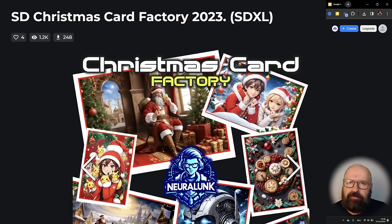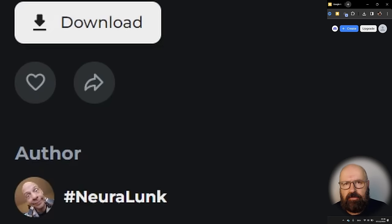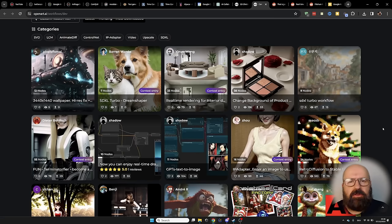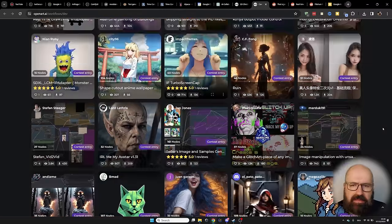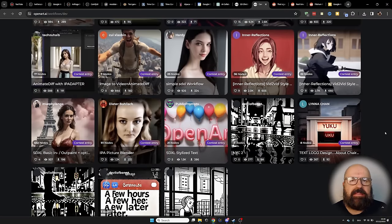Now let's check out some fun and innovative community projects. Here we have the SD Christmas Card Factory uploaded by Neuralunk — you can download that ComfyUI workflow for free. It's hosted on the OpenArt website, which is quickly becoming the database for ComfyUI workflows. You should check it out — not just because there is still a contest going with a prize pool of over $13,000, but also because you can find many workflows for everything from image generation to IP adapter, video generation, and AnimateDiff. All of these workflows can be downloaded for free.